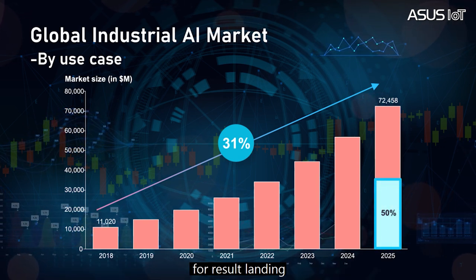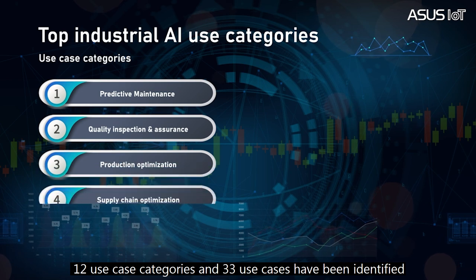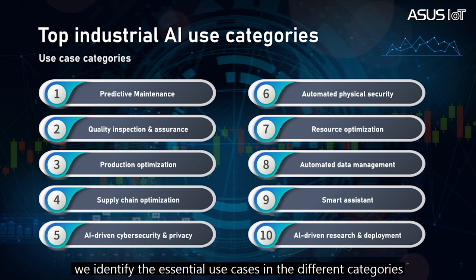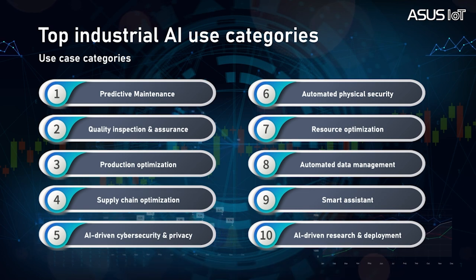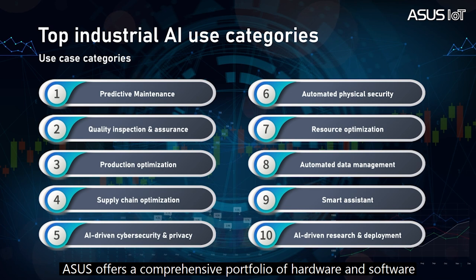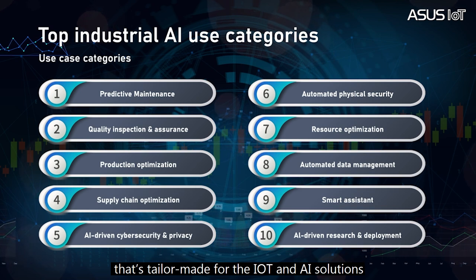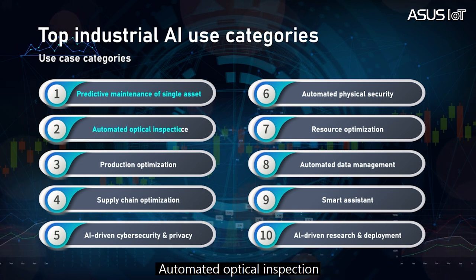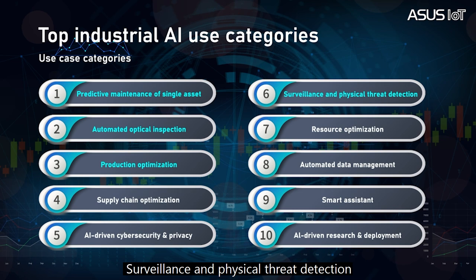This covers market and technology readiness for AI projects. Based on IoT Analytics research, 12 use case categories and 33 use cases have been identified. To identify the value opportunity, we identified essential use cases from different categories, then selected four major use cases for today's presentation. ASUS offers a comprehensive portfolio of hardware and software tailor-made for IoT and AI solutions, including predictive maintenance of a single asset, automatic optical inspection, production optimization, and surveillance and physical threat detection.